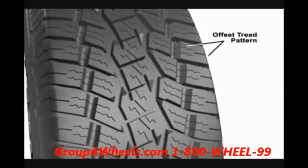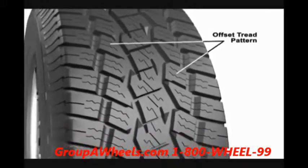For on-road driving, the AT features interwoven offset tread blocks that provide excellent dry traction and an exceptionally smooth and quiet ride for an all-terrain tire.